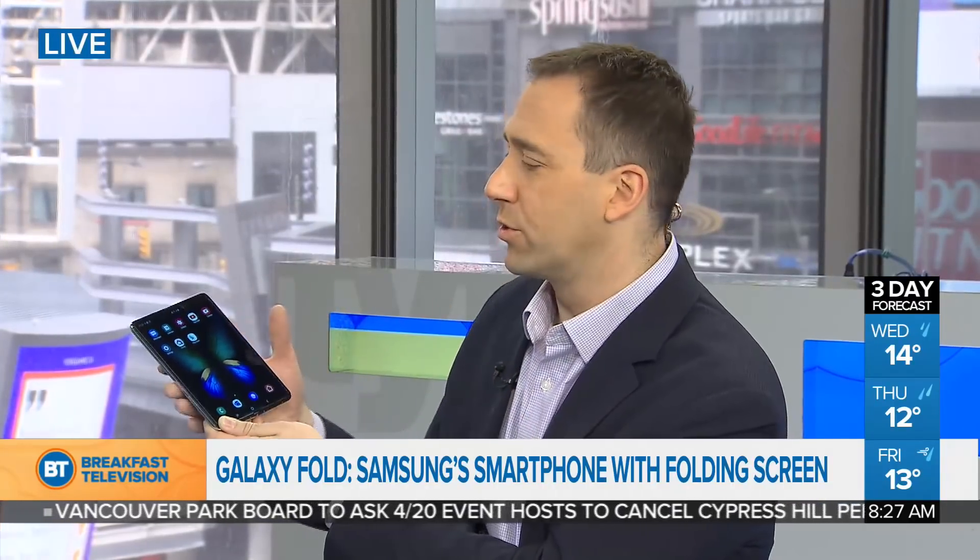What's also interesting about the screen is it's not glass. When we're used to smartphones, we think about a glass screen, but this is actually a special type of polyamide — it's a type of plastic. So I would say one thing: if you have rings on your fingers, you might want to be a little bit careful because you don't want to scratch it.